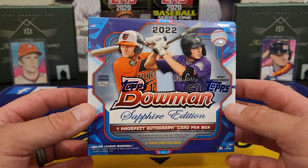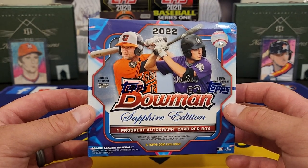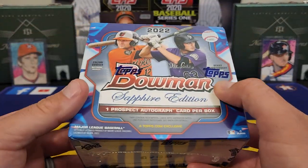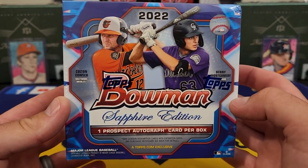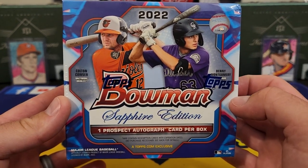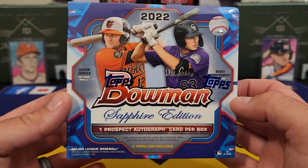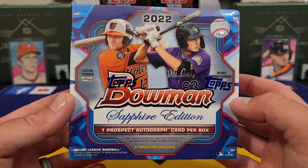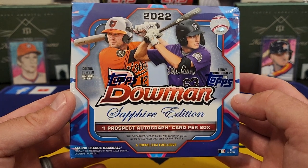I mean, you got the Bowman Retail, we did Bowman Hobby, we did Bowman Megabox — the list goes on. But these were listed on Topps. This is an online exclusive, there was a one-per-person limit. I didn't think I was going to get my hands on it, but I did. I think they were around $300 — they're not cheap at all. I might be off on that price give or take some, but I was able to get it.